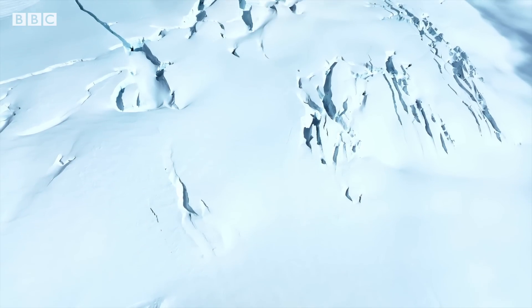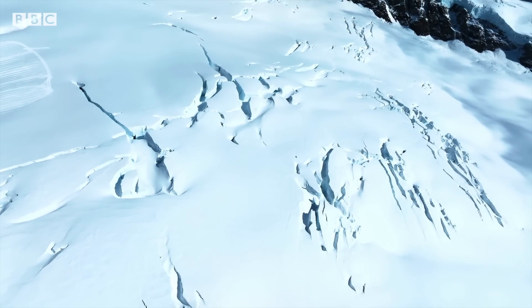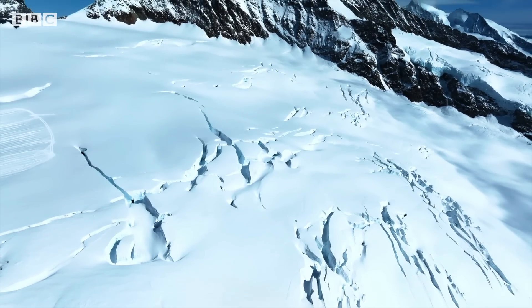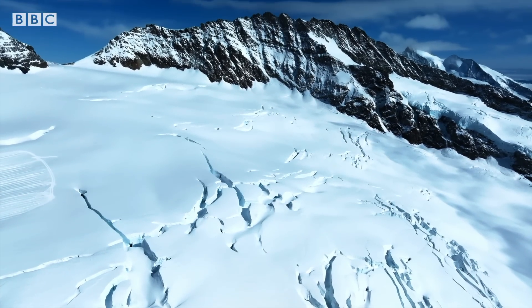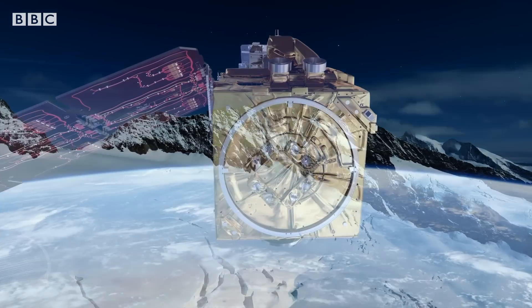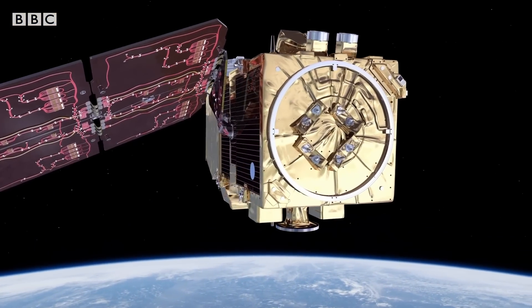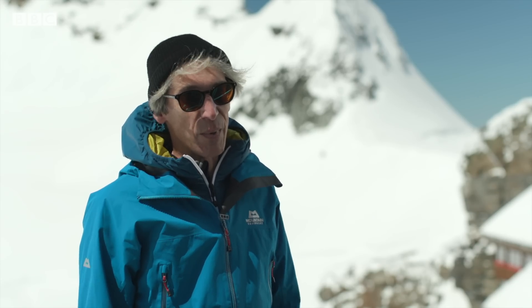But from the ground, you can only see so far. To get a wider view, you need the second method and go even higher up than this. The space measurements are needed to cover the area — it is simply impossible to cover a large area like the entire Alps with ground-based measurements.